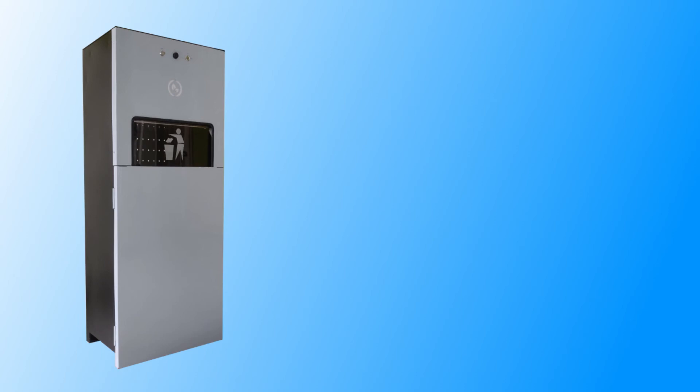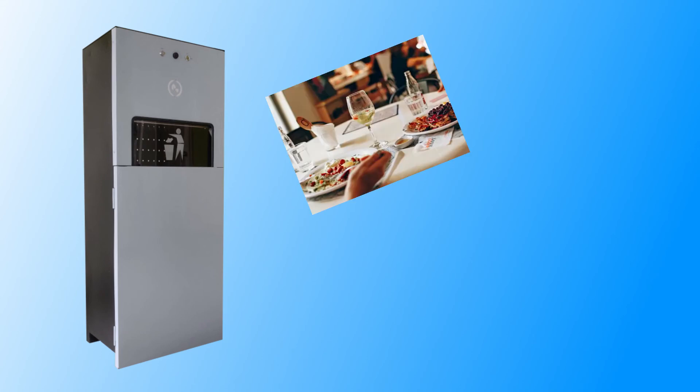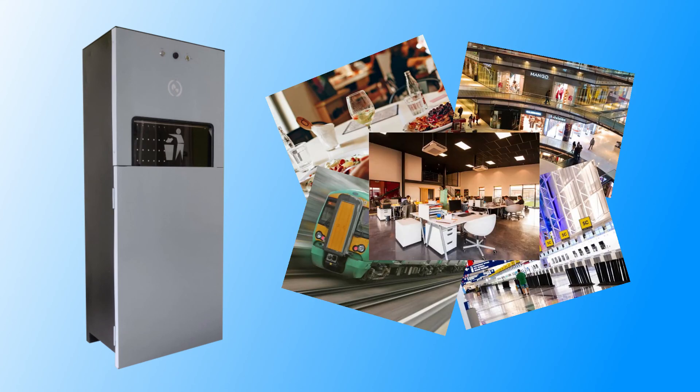Recyclo bin can be used with all types of waste: paper, plastic, food waste, etc. It can be used in restaurants, malls, airports, railways, offices, etc.